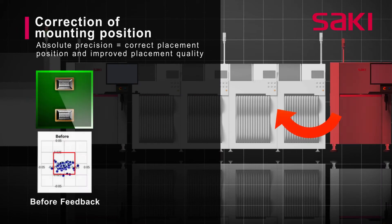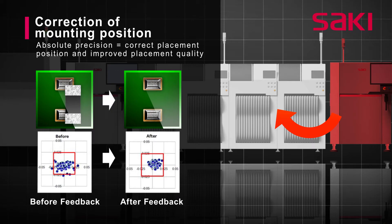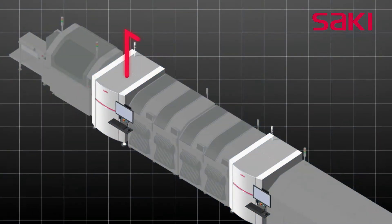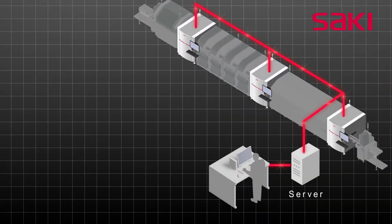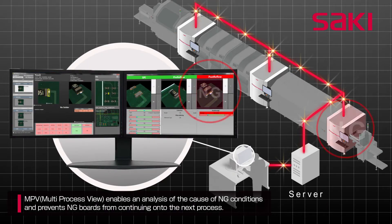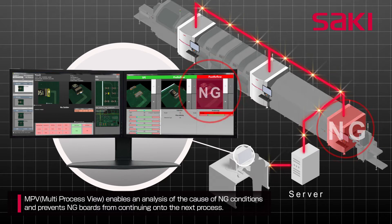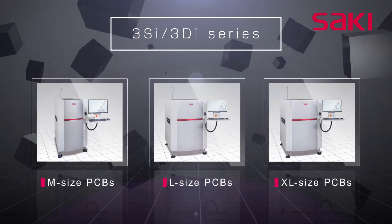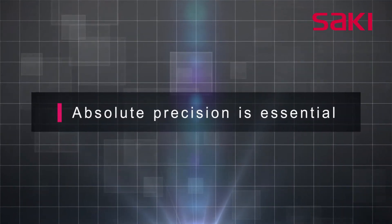Using component placement measurements from the AOI machine enables adjustments to be made to placement positions for improved reliability and quality. A real-time comparison of SPI and AOI inspection results enables an analysis of the cause of NG conditions and prevents NG boards from continuing on to the next process. The high accuracy of Saki's 3SI and 3DI series ensures accurate feedback and feedforward to printers and pick and place machines.